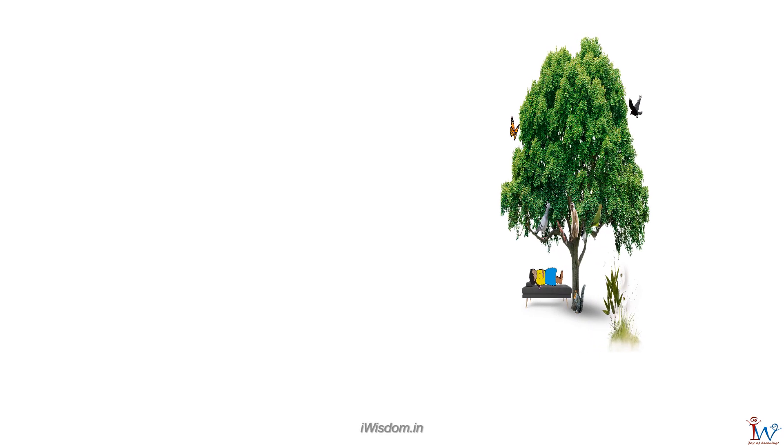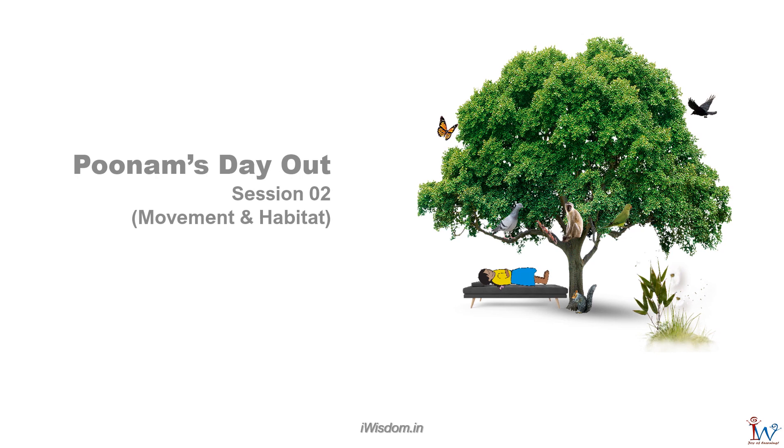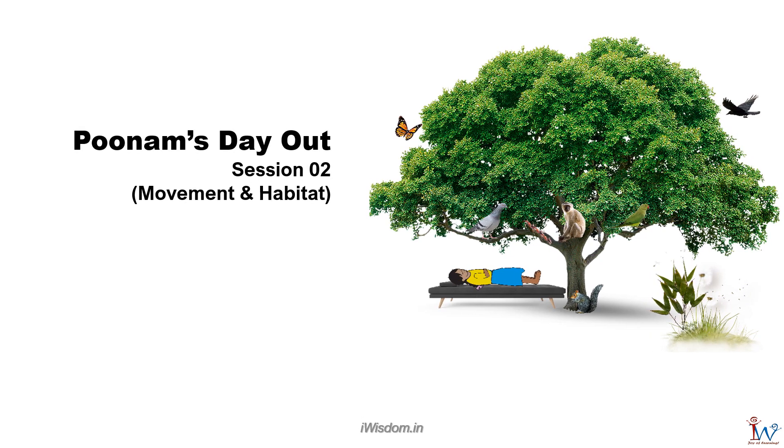Welcome to session 2 of the lesson, Poonam's Day Out. Having learnt about animals that live in trees and near a pond, in this session we shall look at how animals move and the places they live in.